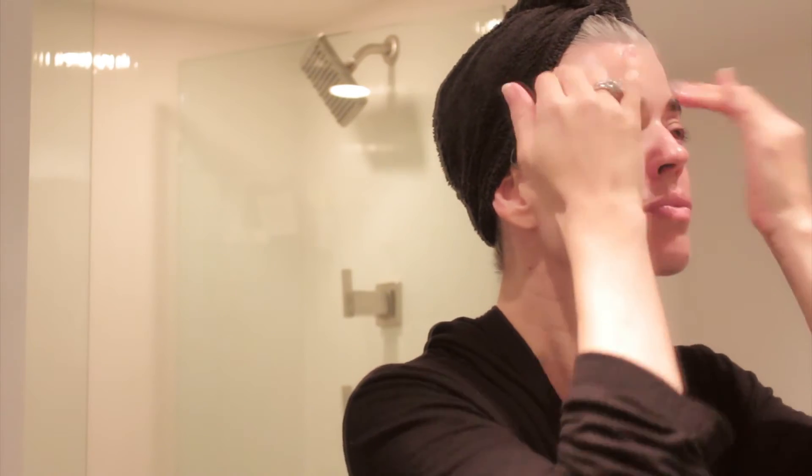I'm obsessed with this product. Look at my hand — it is so beautiful.